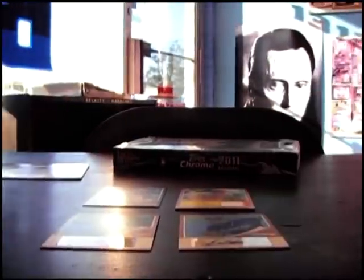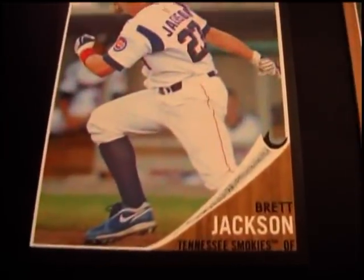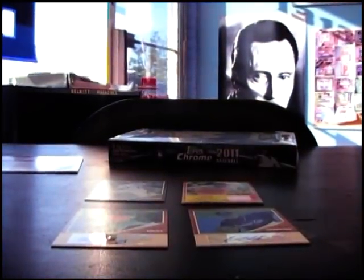Alright, let me do a little recap — bang bang bang bang and bang. We have Evan Crawford autograph, blue version numbered to 99, Brett Bocchi autograph, and Brett Jackson numbered to 62 black border, and Demaster Delgado jersey. Okie doke — like I said, I'll get these out with that box. Let me know if you get something crazy in there, man. Alright, see ya.